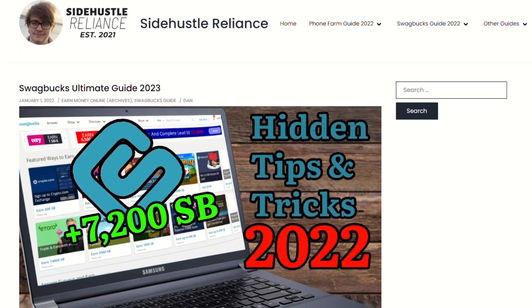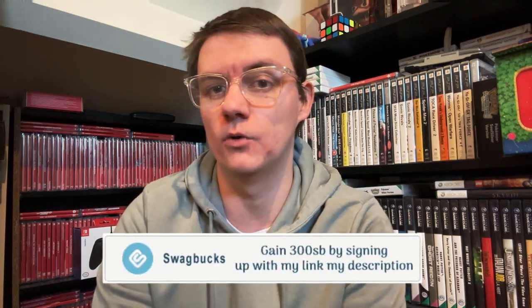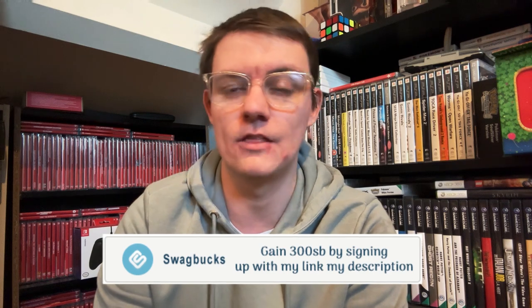Everything is on my website as well as in the description if you are curious. The top link in the description is a sign-up link. You get a 300 SP bonus when you earn 300 SP in 30 days, which is a great way just to get started on the platform — that's £3 in value. So just go on, sign up and get started there.